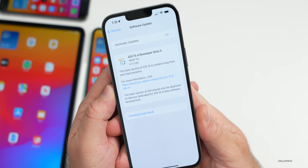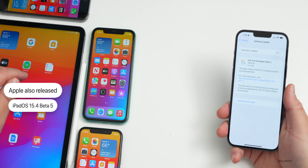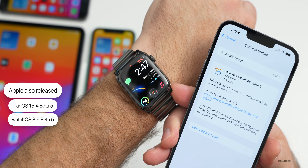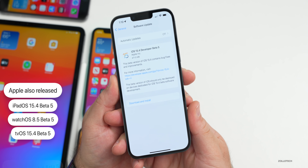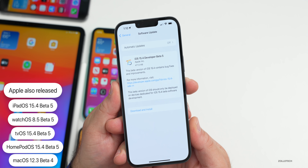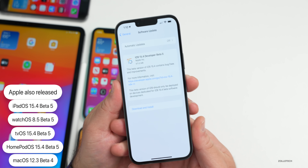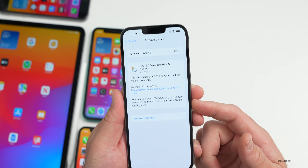Along with iOS 15.4 beta 5, Apple also released iPadOS 15.4 beta 5, watchOS 8.5 beta 5, tvOS 15.4 beta 5, HomePod OS 15.4 beta 5, and macOS 12.3 beta 5. All of those are available now to developers and hopefully soon to public beta testers as well.